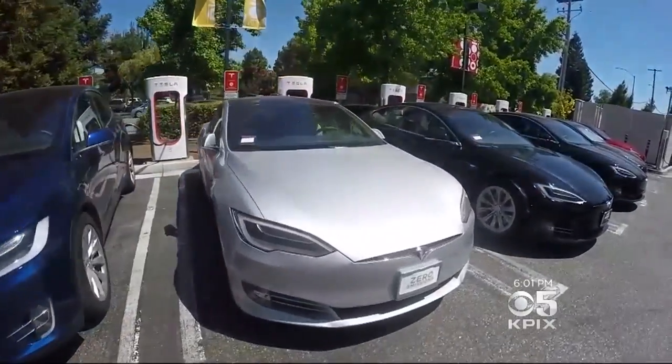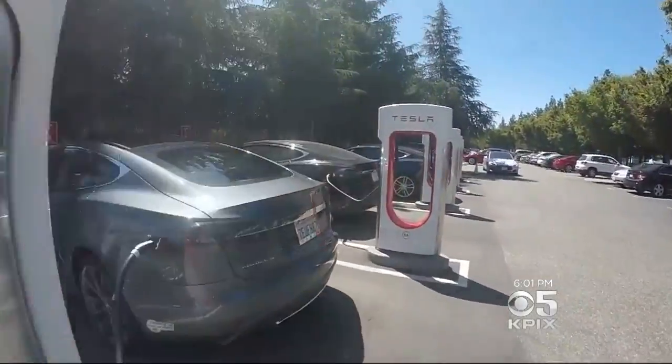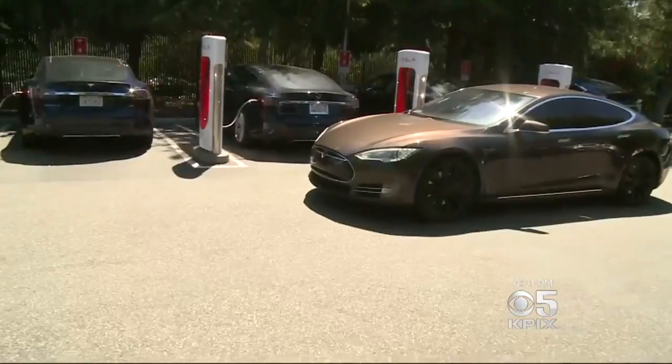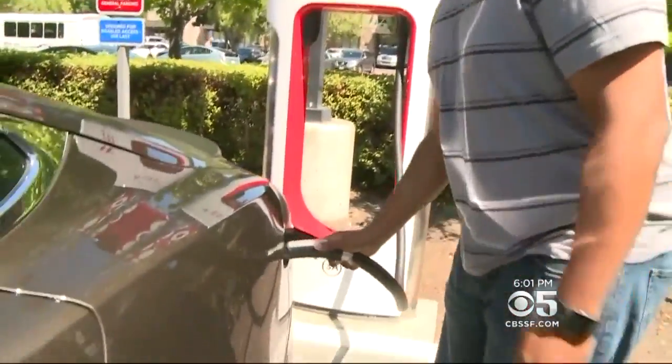Expect the supercharging stations to get a lot more crowded. All 12 spots at the Mountain View location were taken up this morning with a half dozen cars waiting in line. Tesla plans on doubling the number of locations by the end of the year. Emmanuel Farrell, who has a Model S, says he never has to wait more than 10 to 15 minutes and welcomes the new Tesla owners, saying there's going to be enough room for all of us.